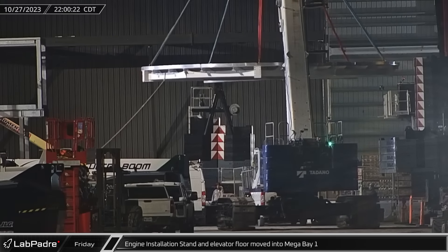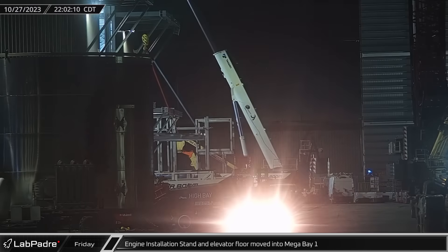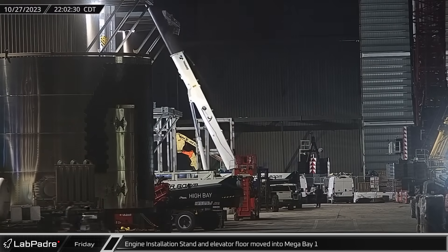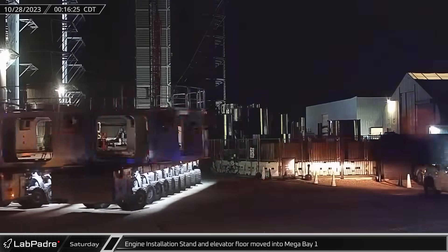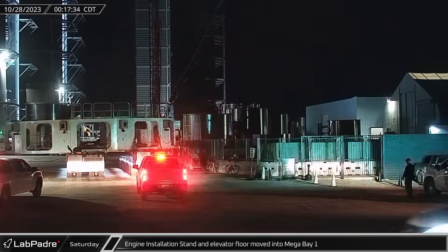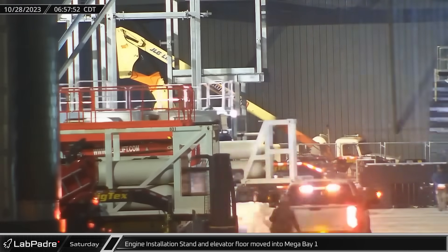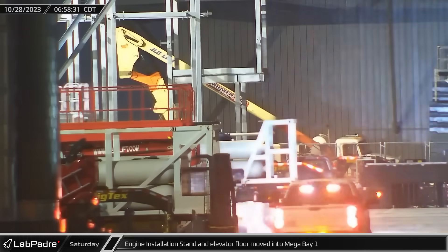New facilities are continuously being developed down here for Starship production. A new engine installation stand and elevator floor were brought to Mega Bay 1, starting with the floor elevator. Shortly after midnight on Saturday, the main ring of the engine installation stand arrived at Mega Bay 1. This new stand is equipped with booster holding clamps and guide rails for the elevator deck.